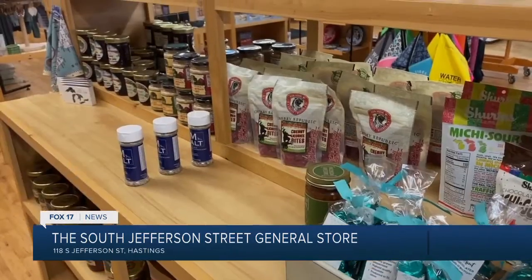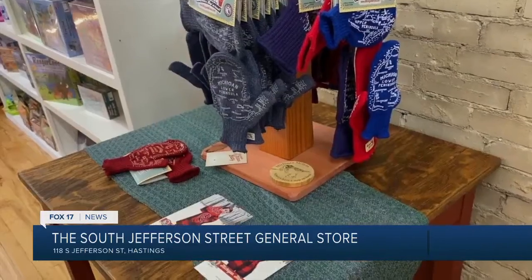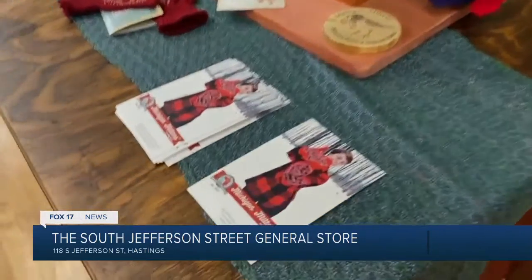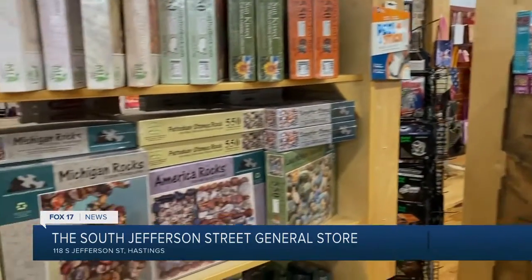Cherry Republic is from up north — we can hardly keep that in stock. Michigan Mittens is another great company right here in Michigan as well. And polka dot mitten coasters — we have those. They're from Saugatuck.